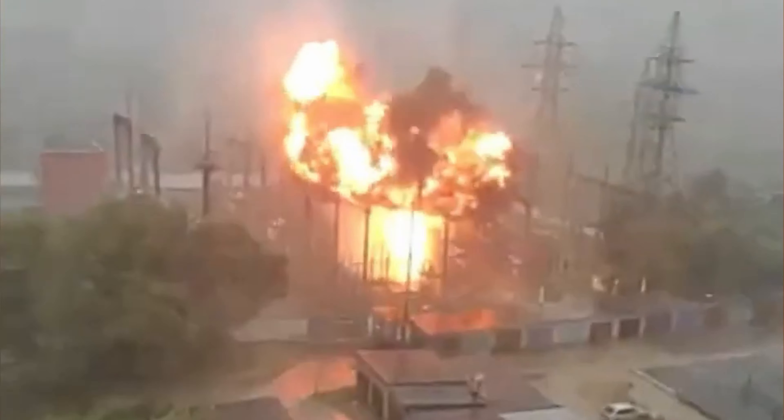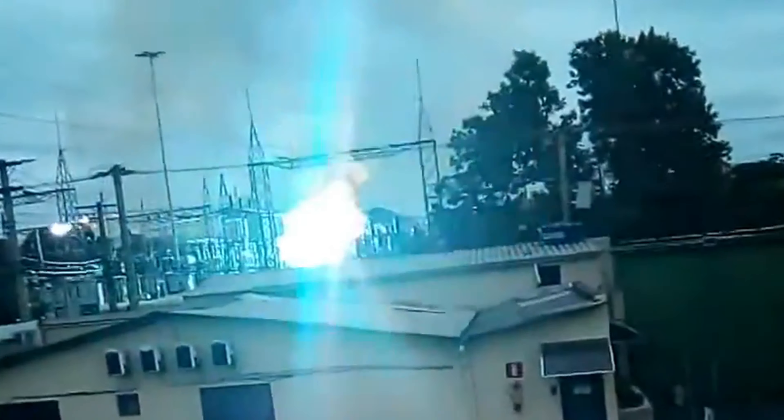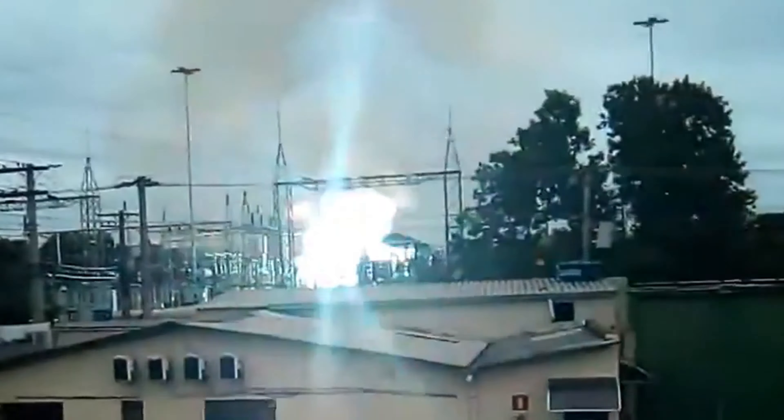And this is where lightning strikes the transformer station, causing the oil tank to explode. Another big explosion in a substation with a very big fire and arc. After such an accident, there will be too much work for the electricians.